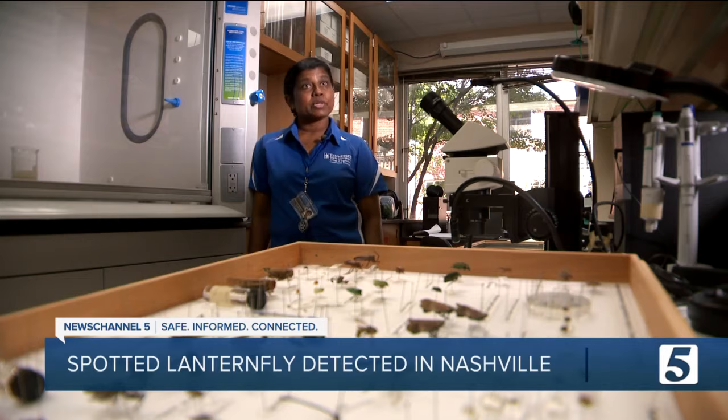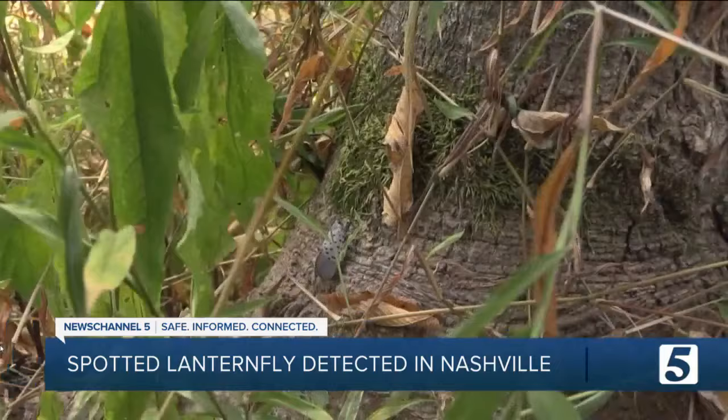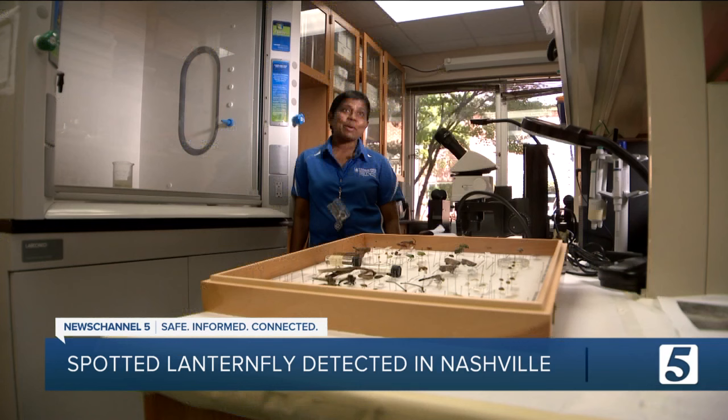The Tennessee Department of Agriculture recently found the spotted lanternfly on a resident's private property in Hermitage. Entomologists say the insect can eat off many trees and crops in our state, making wood product businesses and fruit growers especially vulnerable. Since this species can attack more than one tree or plant, it's very good for these invasive species, and those are very difficult to control.